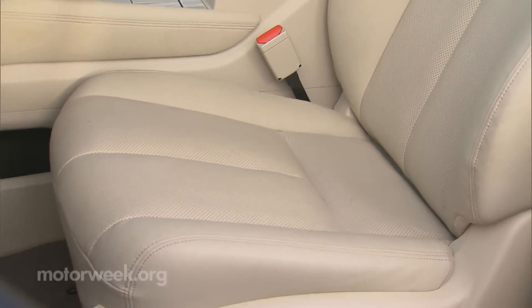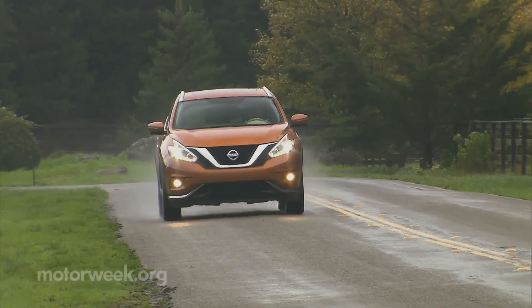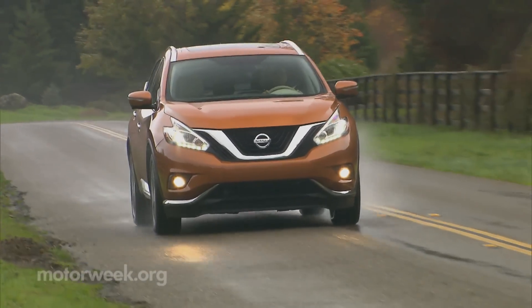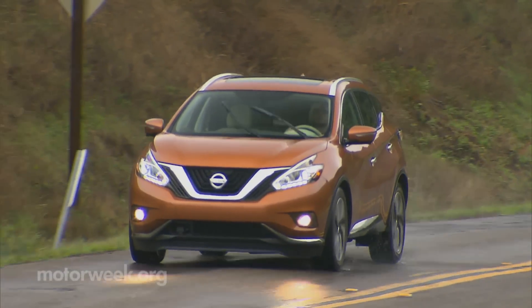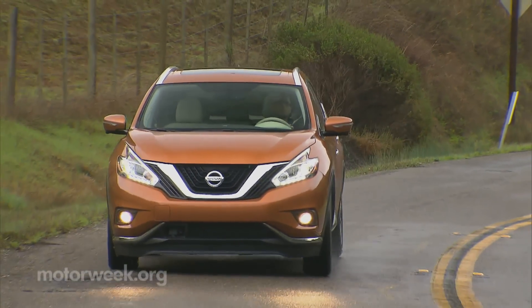The driver's seat is extremely comfortable, with plenty of leg room for both driver and passenger, as well as anybody in the back. Available with a suite of radar and camera-based safety systems, the 2015 Nissan Murano starts just over $30,000 and is on sale now.